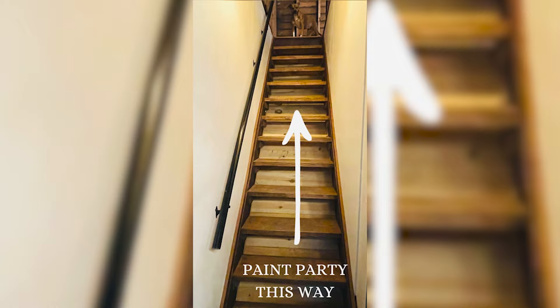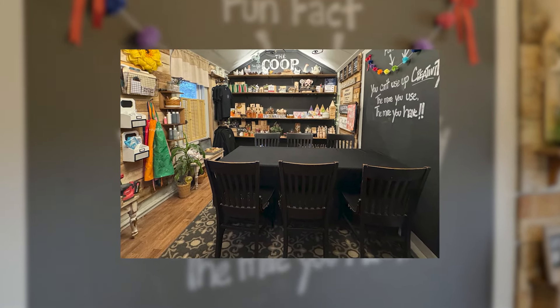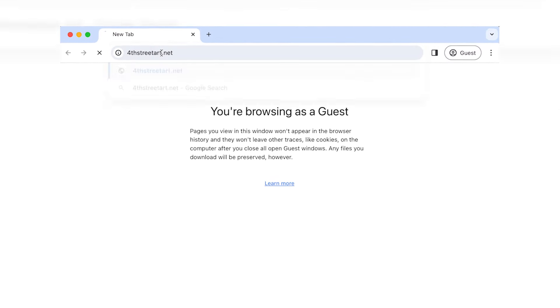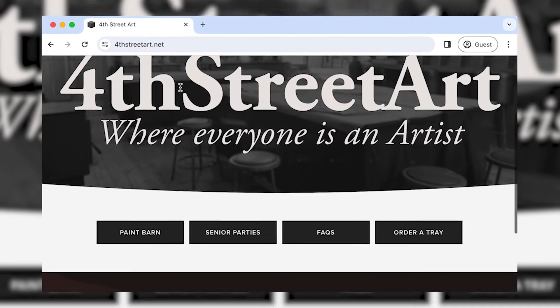So I saw on your website — you showed me the Coop. The Coop used to be a store, but it's now an area for guests who don't want to use the steps up to the paint barn. If you're 65 or older and prefer not to take the steps, we've turned the Coop into an area where you can go in to create a project. For information, go to fourstreetart.net — there's a Q&A page with paint barn information, senior party information, and most answers to any questions you might have.